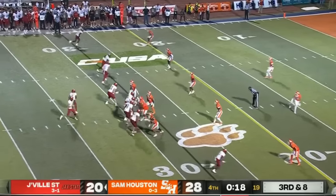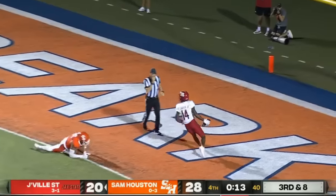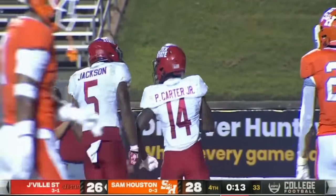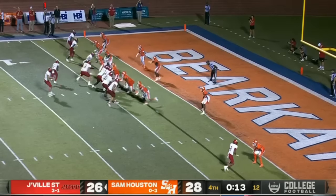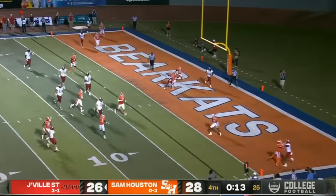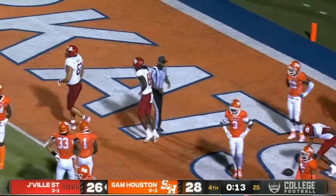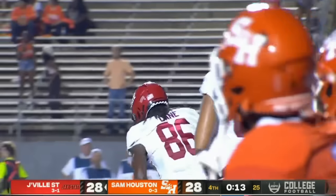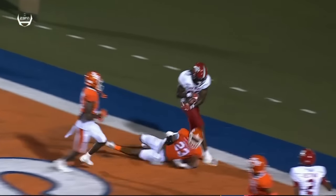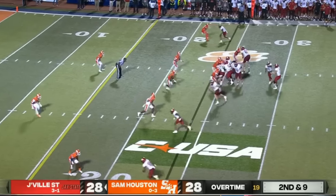Smothers throws middle of the field — it's caught. Carter. Touchdown! A 30-yard pitch and catch. Smothers looking left, flushed — Smothers throws to the end zone, Quinton Lane — Quinton Lane brings it in in the back of the end zone. He did bobble it a little. That was the game-tying score.